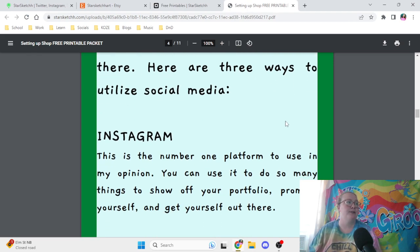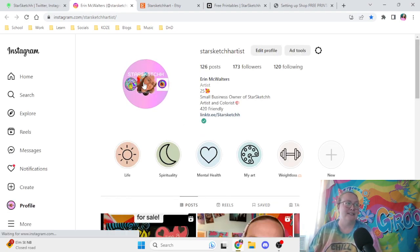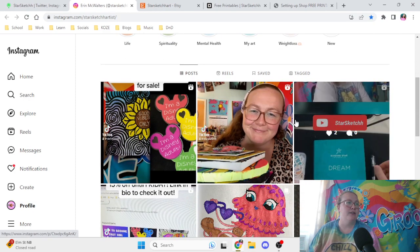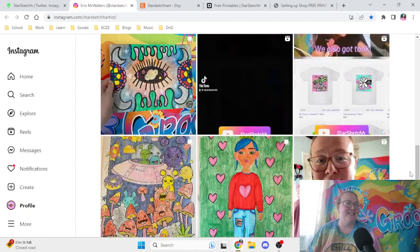Next is social media. You definitely want to utilize social media across these three different platforms. For example, Instagram — I use it every single day, especially the stories aspect. It's a very good outlet to have because I feel like everybody has Instagram or knows somebody that has Instagram, and you can use the reels, regular posts, and going live on there.